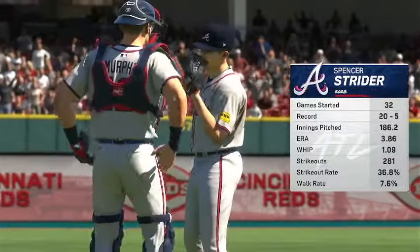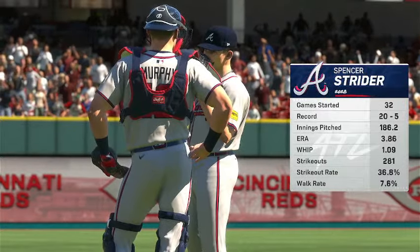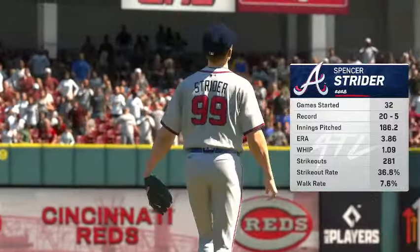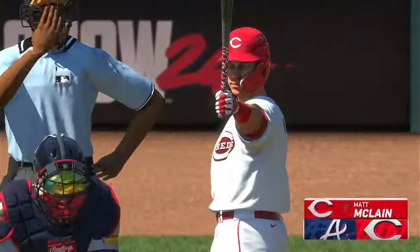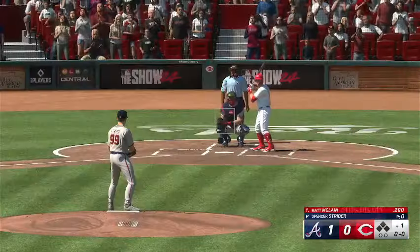Back here in Cincinnati, toeing the slab in today's game: Spencer Strider. He has great stuff, but what I love most is his drive. When he takes the ball, he's going to give you everything he's got and try to pitch deep into the ball game. He's a true competitor, which makes it easy for his teammates to play hard. We're not going to see him take many pitches off, I can promise you that.